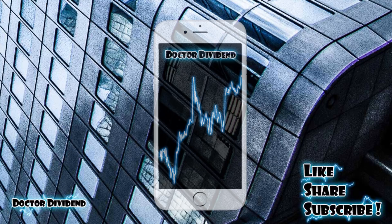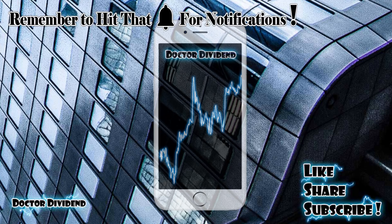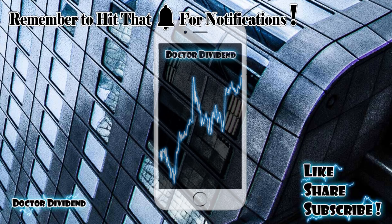Let me know what you guys think about these three stocks in the comments below. If you enjoy the video series and content on the channel, feel free to like, share, and subscribe. See you in the next video.